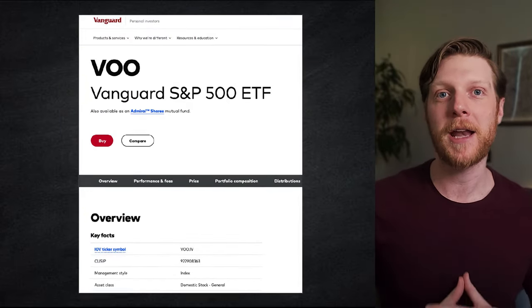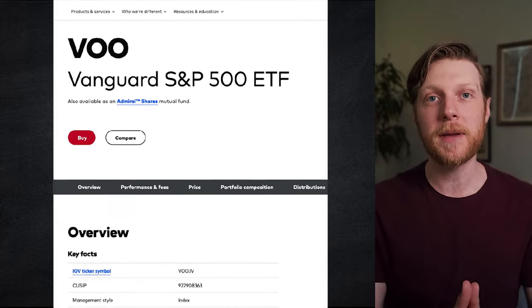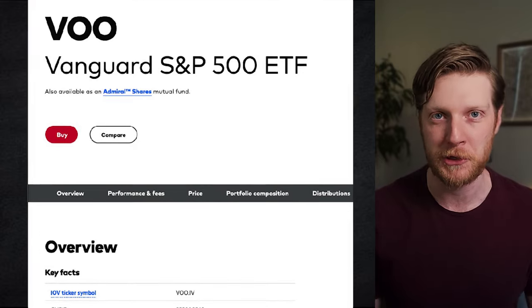Let's use the S&P 500 as our benchmark, specifically VOO — that's Vanguard's S&P 500 ETF, which is currently at $461 per share.